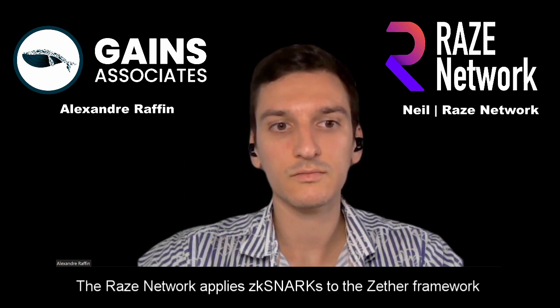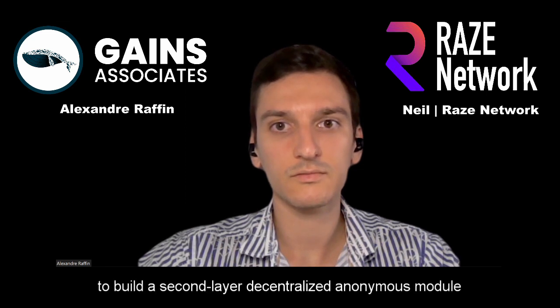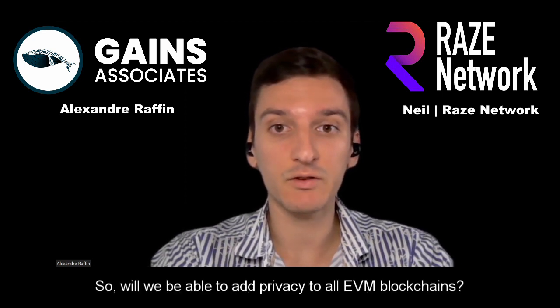How it works from the highest level — feel free to read through the white paper, it's quite technical — but in a nutshell, we apply ZK-SNARKs to the Zether framework to build out a second-layer decentralized anonymous module. It'll then be imported as a substrate-based smart contract and be applicable across the board to your favorite dApps, whether that be on Ethereum, BSC, or Polkadot as well, because there is going to be a bridge there through Moonbeam. So all EVM compatible blockchains, you'll be able to add privacy.